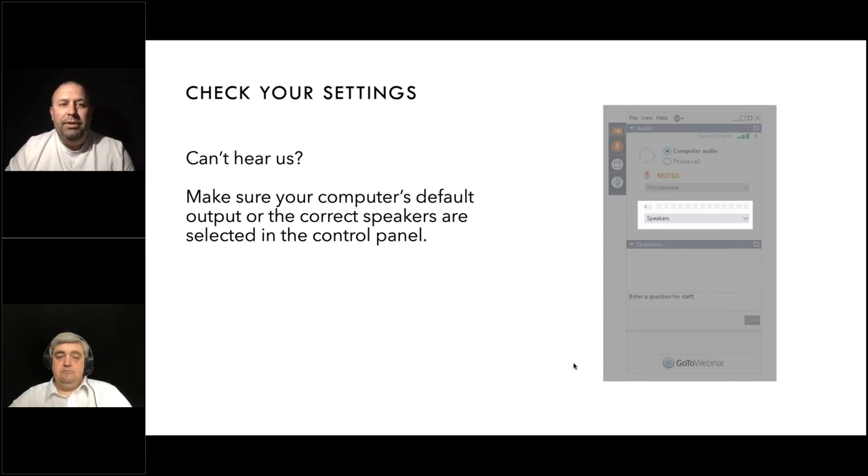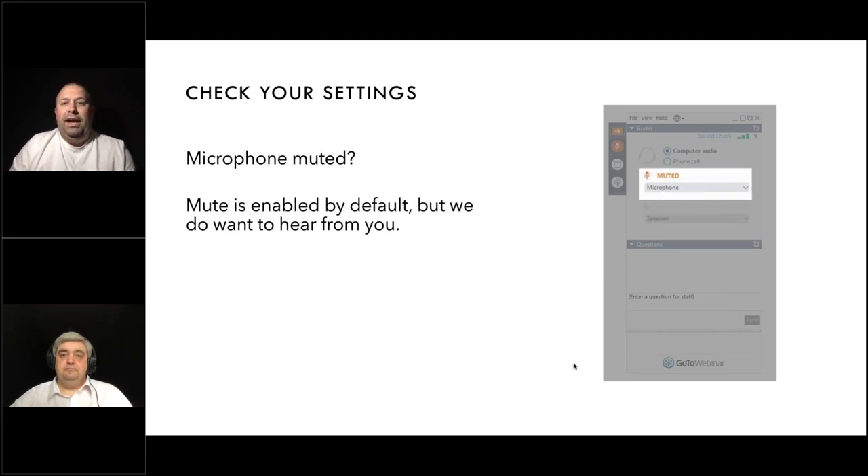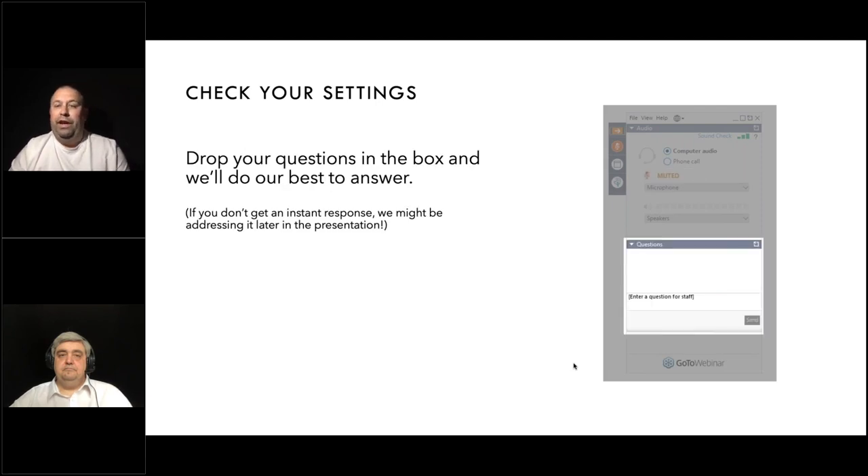If you can't hear me, make sure your computer's default output or the correct speakers are selected in your control panel. Your microphone is muted by default, but that doesn't mean we don't want to hear from you. Just below that you should have an area where you can enter text questions and we'll do our best to answer them throughout the webinar. We currently have over 650 people logged in, so inevitably we won't get around to answering all questions, but we hope you still enjoy the webinar.